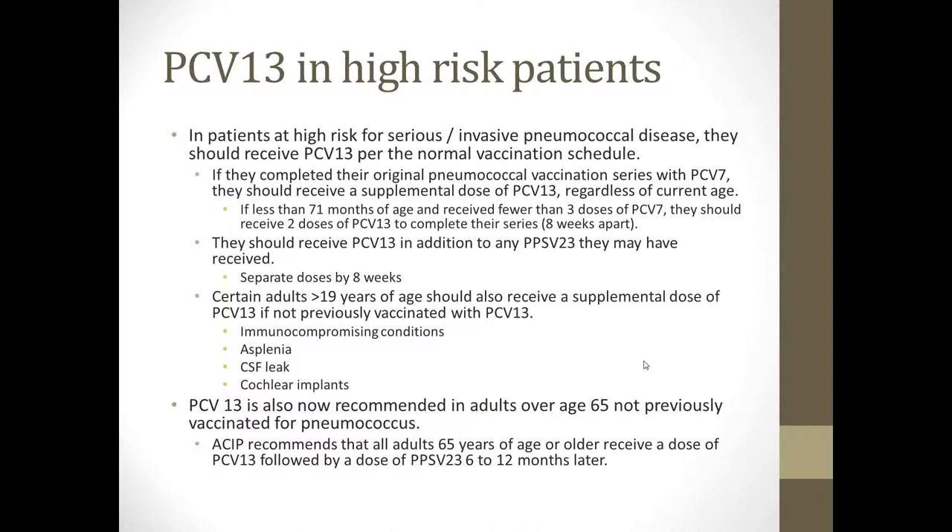High-risk patients should also receive PCV13 in addition to any PPS23 or Pneumovax they may have gotten. If you have a high-risk child who received Pneumovax at 2 or 3 years of age, you want to go back and also give them a dose of Prevnar 13, because this is a more effective vaccine in children and it provides added coverage for pneumococcal serotypes.